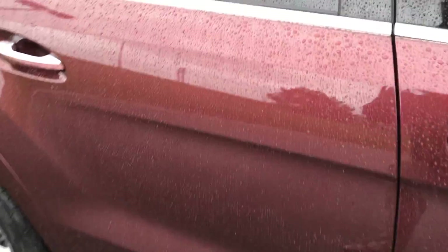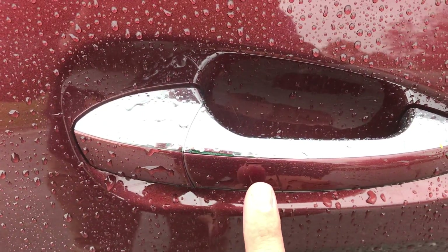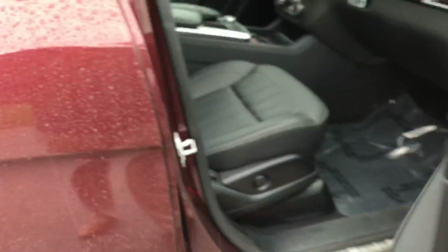Being certified pre-owned, that does guarantee that all your consumables are over 50%. It does have Keyless Go, so you'll see here we can touch the outside to actually lock. If we touch our hand behind the car, it will actually unlock the door for us.